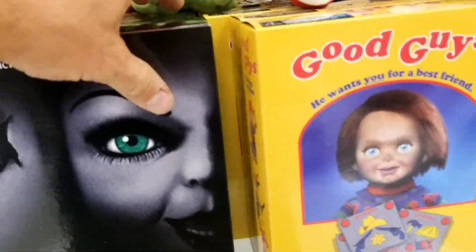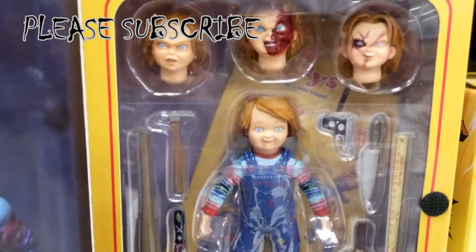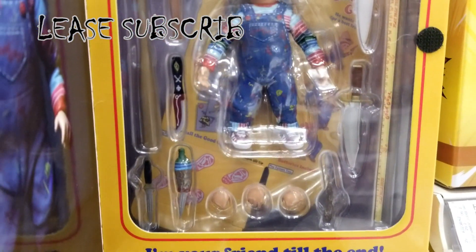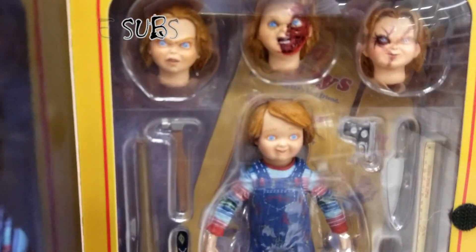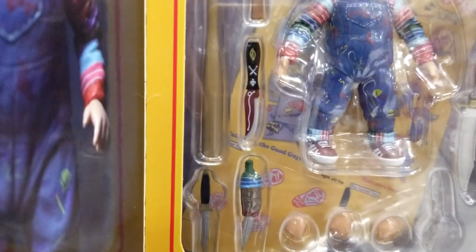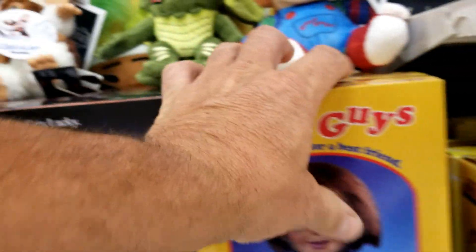Let's see, we got — who wants us here? Good guys. Your friend to the end. We got a baby bottle on there too? That's pretty cool.